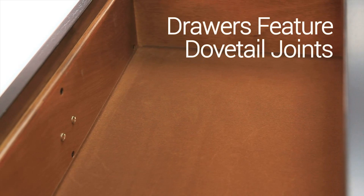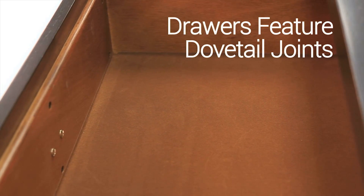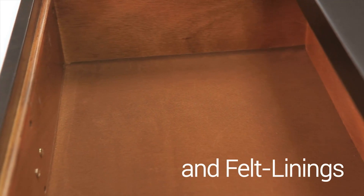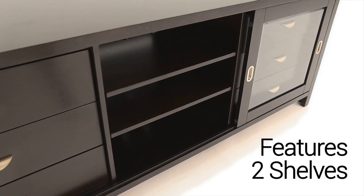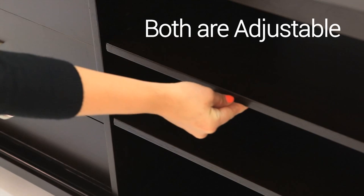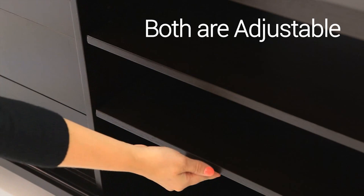The drawers feature dovetail joints for maximum durability and felt line coverings for both convenience and protection. This console also features two center media shelves, both adjustable and removable, as a perfect support for all of your home entertainment components.